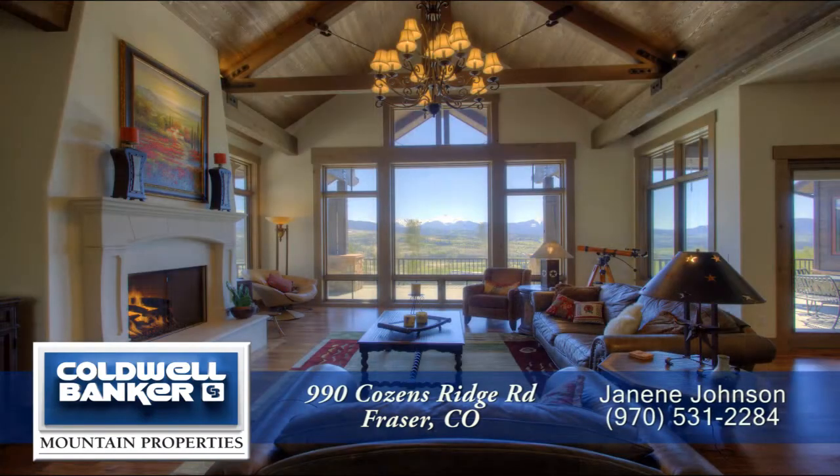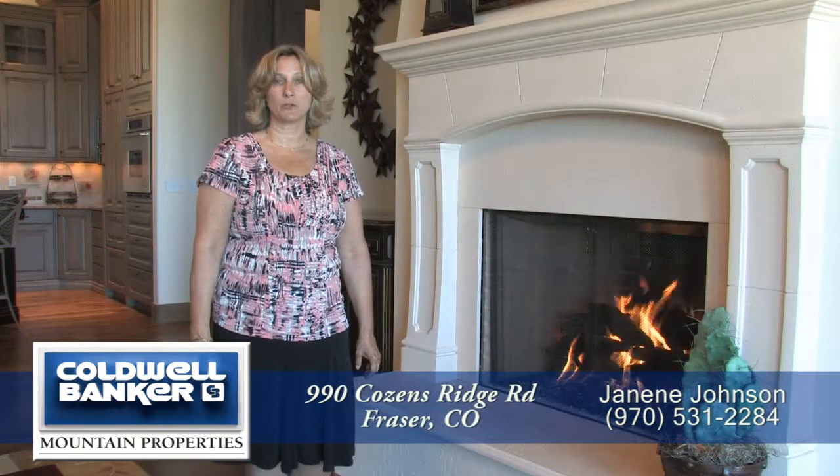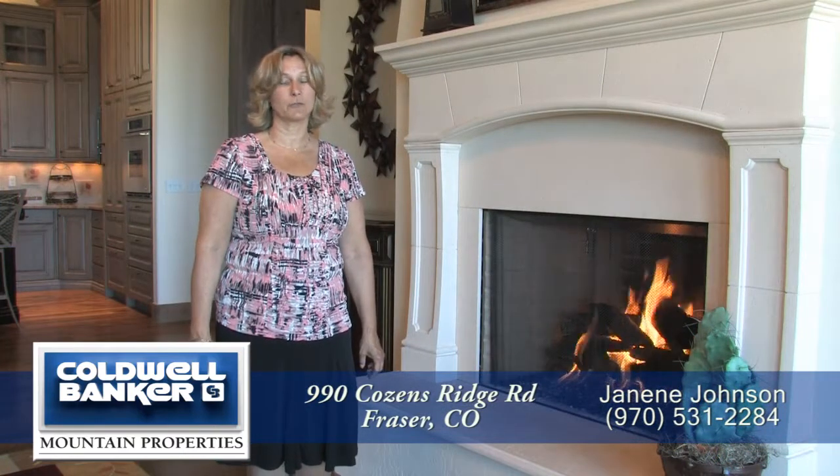Isn't this a magnificent home? There's a reason it was a Grand County Parade of Homes winner. Come on up to Winter Park, take a look — you'll be really glad you did.